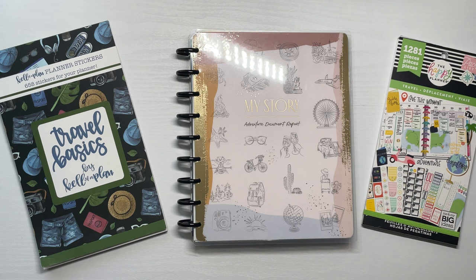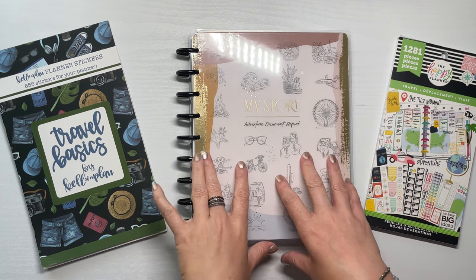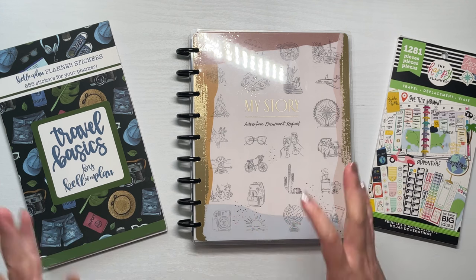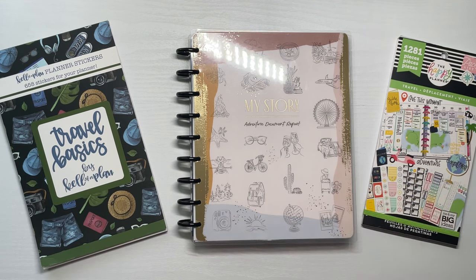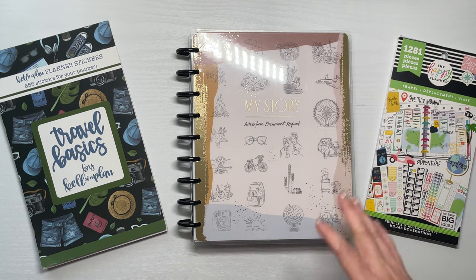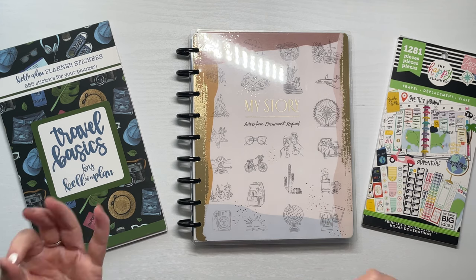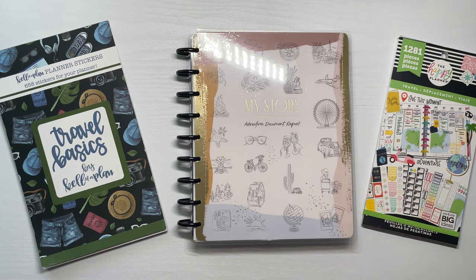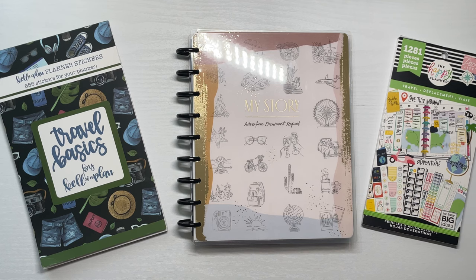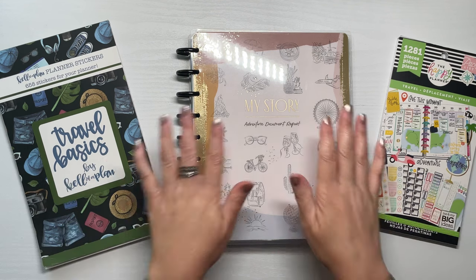That was technically the first video. The second video was about how to pinpoint where you want to vacation — I gave ideas on brainstorming, budgeting, and things to consider, and then created some fun pages, so it was more of a plan-with-me type thing. I will link all of those videos down below.